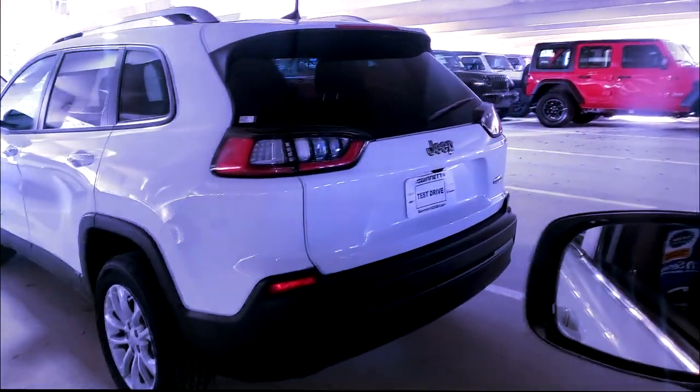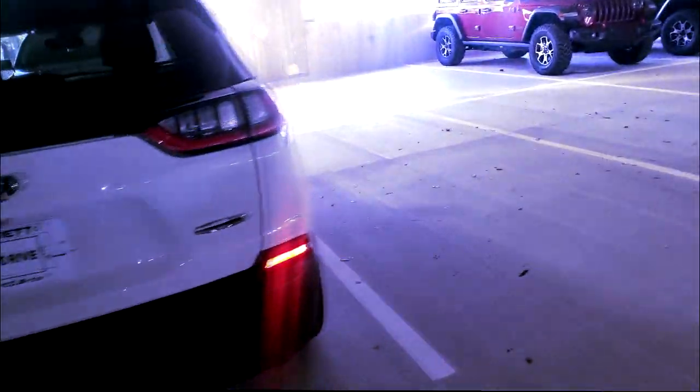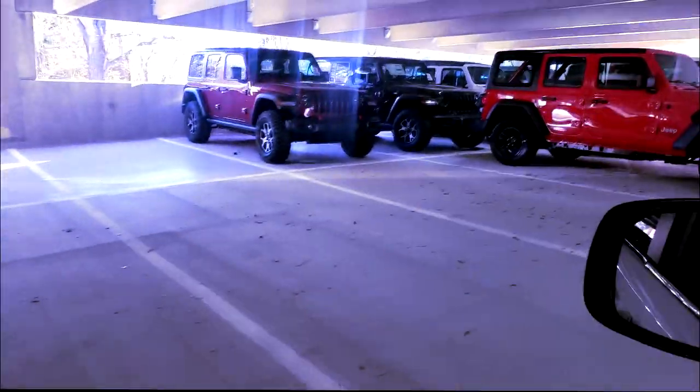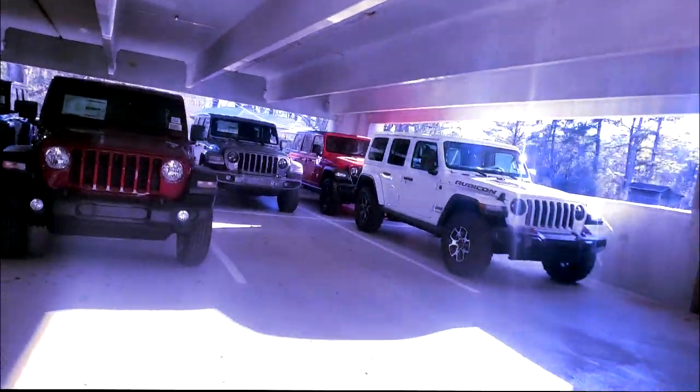Hey, they still got the Cherokee — that's what I got. I got one of those, guys. How about my new 20s? It's a 2017 model, the Latitude — yes! All the kinks are out of the Latitude, guys, so none of those horror stories you used to hearing about. Oh, that's the Wrangler section!